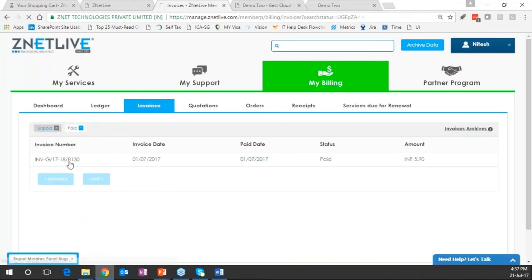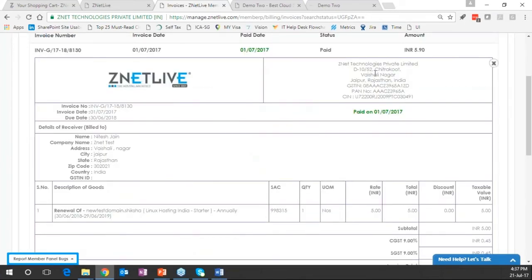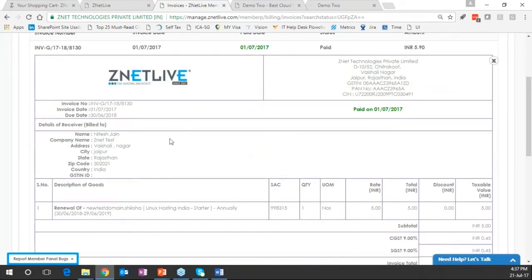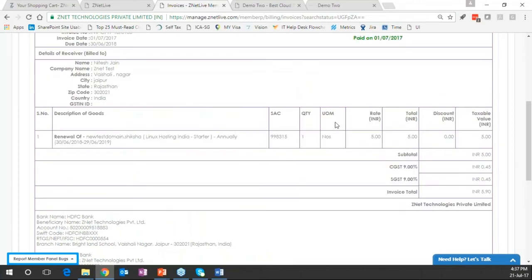A sample paid invoice shows the provider name, address, paid date, and service details. RACNAP is GST compliant from an Indian setup — different taxations for different countries can be configured to cater to local needs. Invoices pending renewal are also listed — a primary list of every service where renewal is pending.